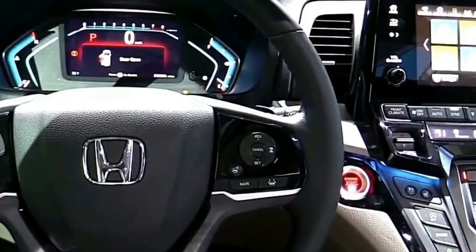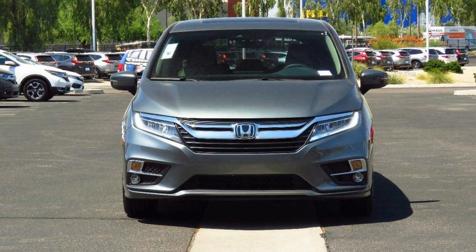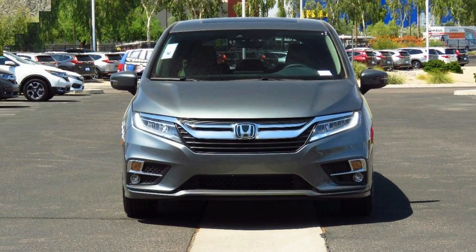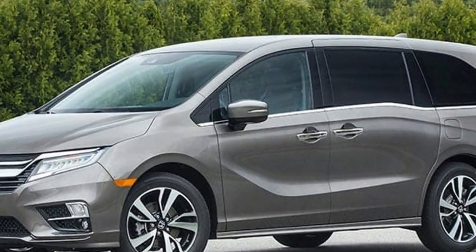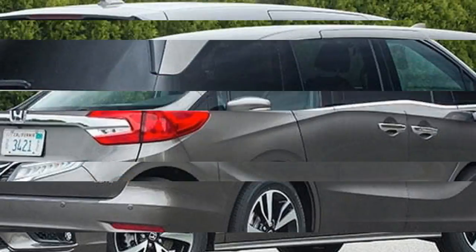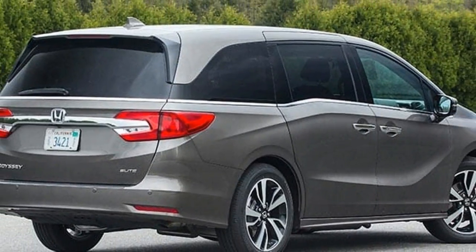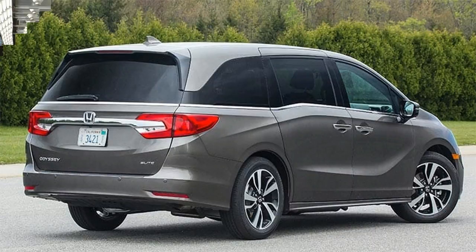Such is the advancement of the Odyssey that it is now light years ahead of the first-generation Odyssey of 1994, now much more than a family hauler with an unparalleled level of utility. The 5th Gen Odyssey is as sophisticated as any vehicle on the road, especially in the top-line Touring,